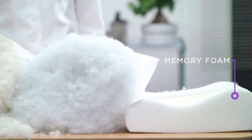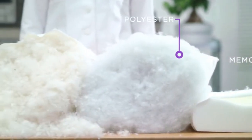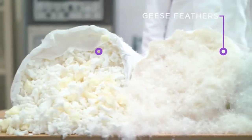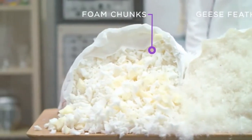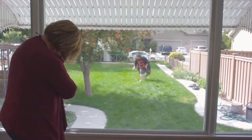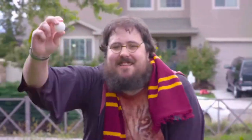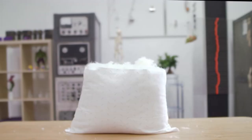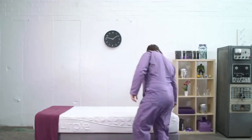Before we get too far into the Purple Pillow, let's take a quick look at what's inside other pillows on the market. For years, pillow technology has refused to grow up — like your brother who's still waiting for his Hogwarts acceptance letter. They basically take some loose, softish stuff and put it inside of a bag. This is a problem.